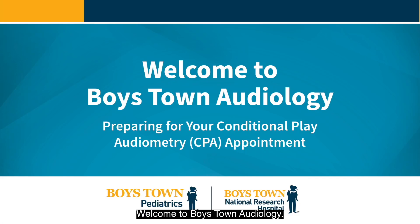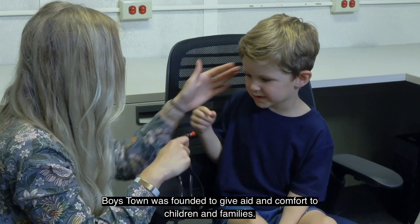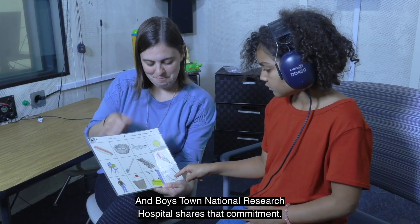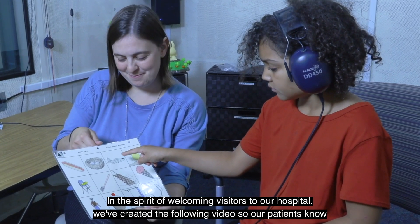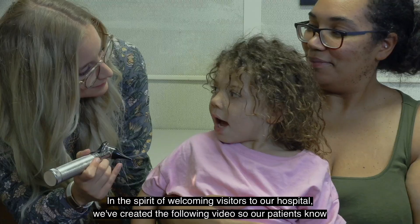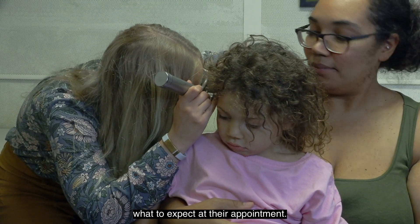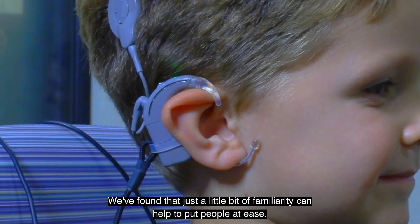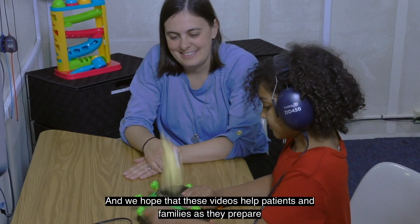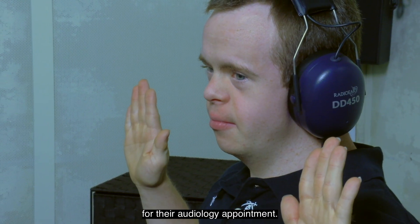Welcome to Boys Town Audiology. Boys Town was founded to give aid and comfort to children and families, and Boys Town National Research Hospital shares that commitment. In the spirit of welcoming visitors to our hospital, we've created the following video so our patients know what to expect at their appointment. We found that just a little bit of familiarity can help to put people at ease, and we hope that these videos help patients and families as they prepare for their audiology appointment.